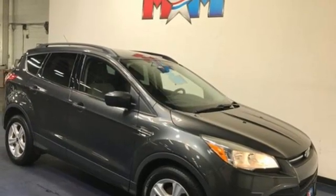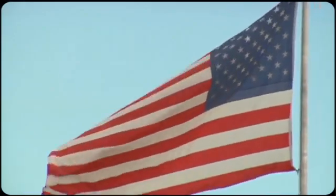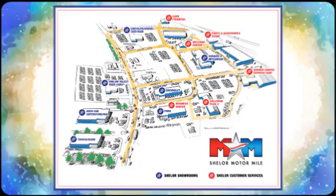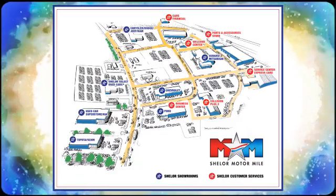And automatic transmission. Hurry in today for a test drive. Come visit us on the Motor Mile, where you're always a name and never a number. Call, click, or stop in. We're conveniently located at 200 Motor Lane in Christiansburg, Virginia.